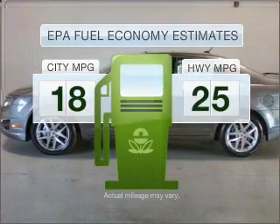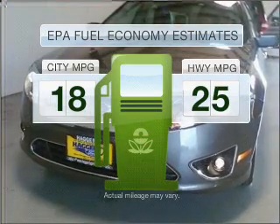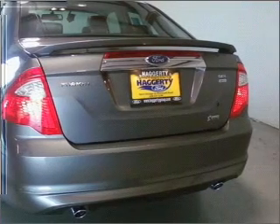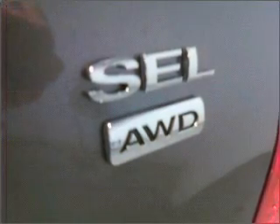Run all over town and back home again without worrying about filling up when driving this fuel-efficient ride. With a reliable six-cylinder engine that responds smoothly to its six-speed automatic transmission, GPS navigation will guide you to your destination. Premium wheels give a more luxurious look.